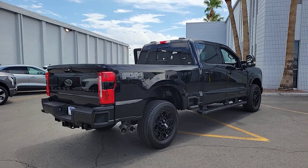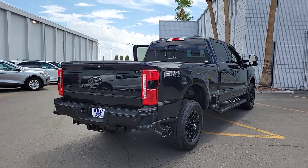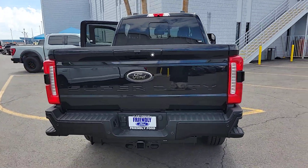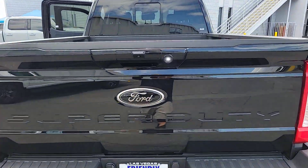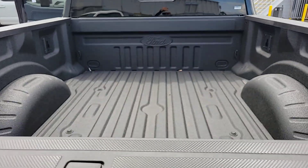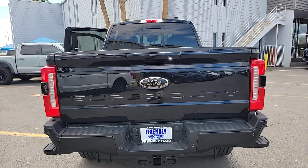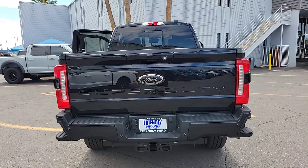These are just some of the great options this vehicle comes with: heated steering wheel, Apple CarPlay and/or Android Auto, heated and/or cooled front seats, navigation system, heated driver's seat, keyless entry, premium sound system, heated mirrors, fog lamps, and power passenger seat.